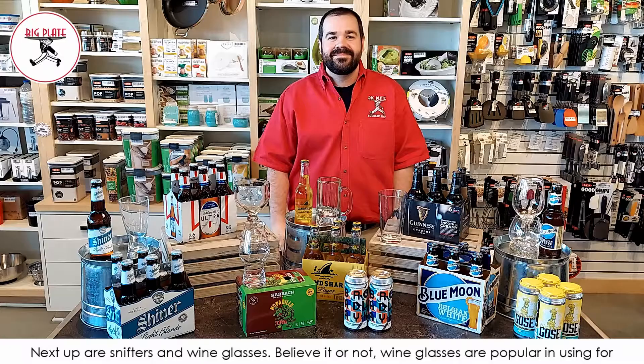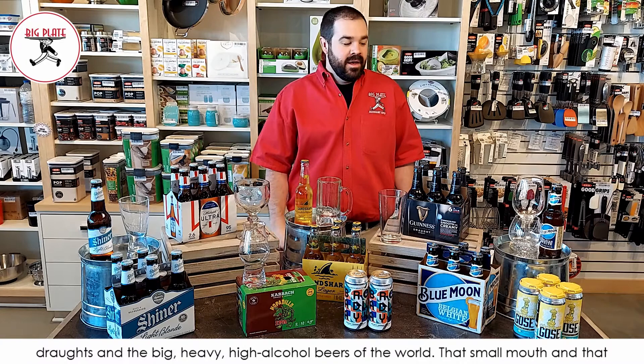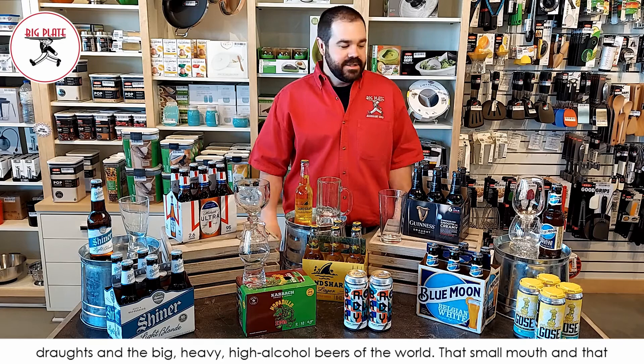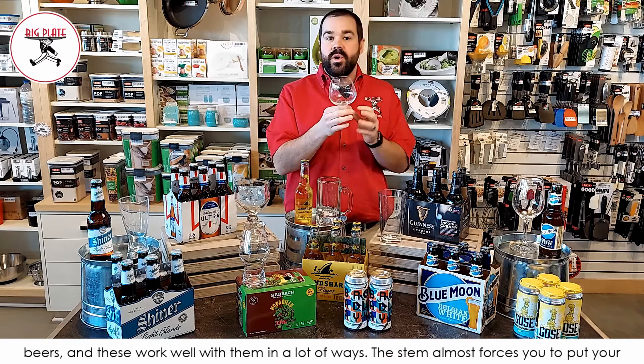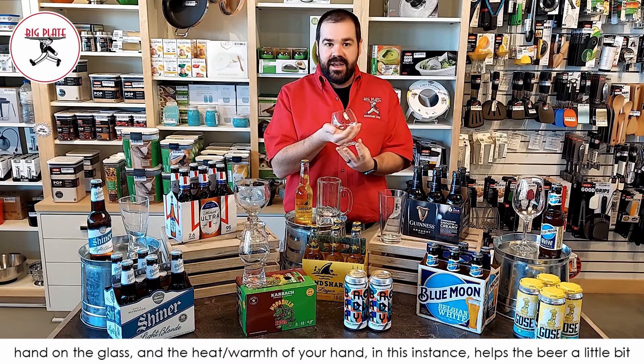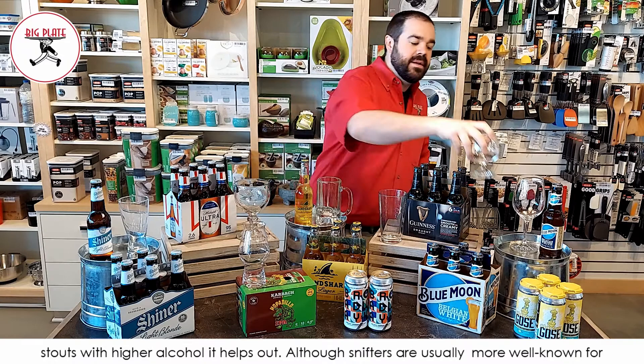Next up are snifters and wine glasses. Believe it or not, wine glasses are popular for stouts and big heavy high-alcohol beers. That small mouth and big bowl really helps with the aromatics. The stem almost forces you to hold the glass in a way that your hand's warmth actually helps the beer's aromatics — the opposite of what you'd normally want. Snifters are usually known for cognacs or brandies, but they're a great option here, for example with Guinness.